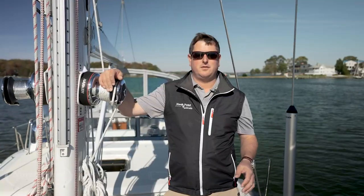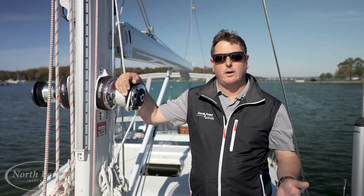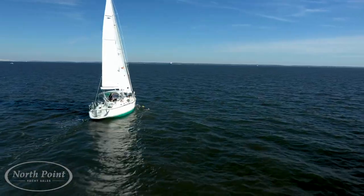Ocean Eyes is being listed for sale after being commissioned right here in Annapolis for very experienced boat owners. They've had two fun seasons on board and are now going to head back to the world of work, which gives you a great opportunity to buy a late model Passport 545 — this being hull number 11, the last of the 545 series that was built.